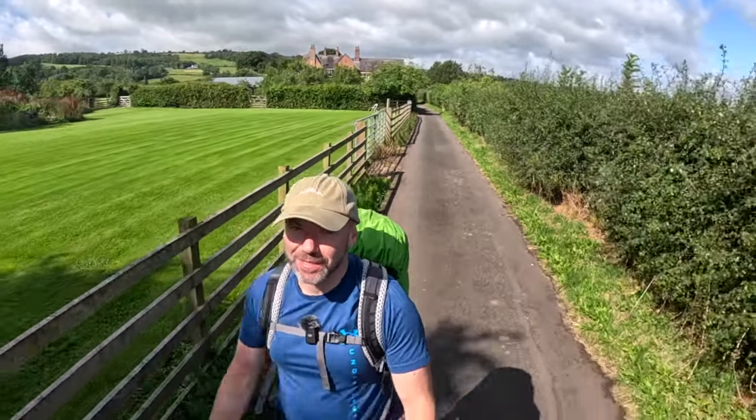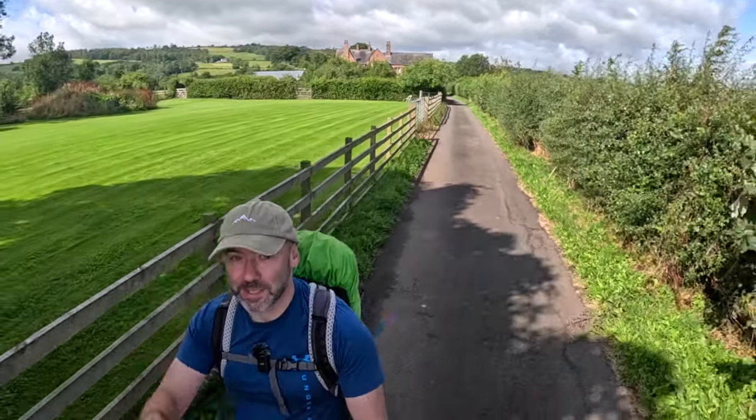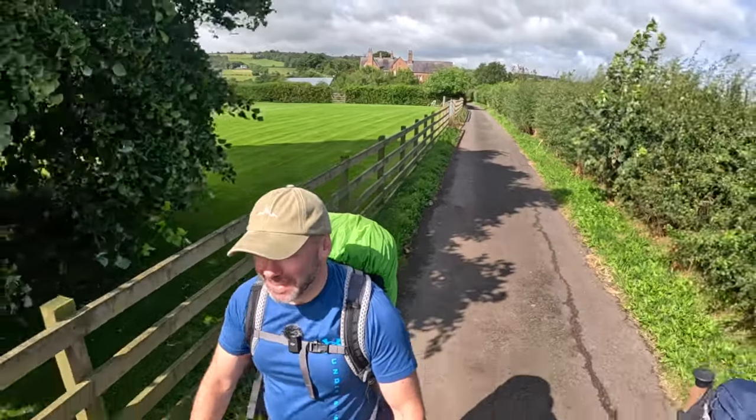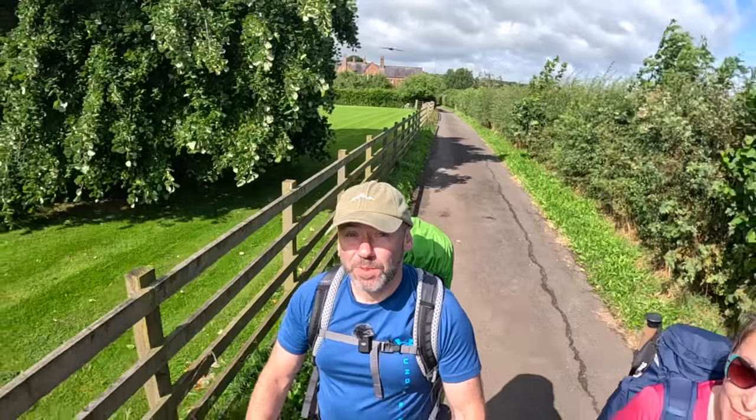People say about day five that it's not the favourite day. But you've got to say that you are walking into a town, so all the backs of factories and all that kind of stuff is what you're going to see as you go through. But it's been a nice walk so far, hasn't it? Yeah, pretty walk.